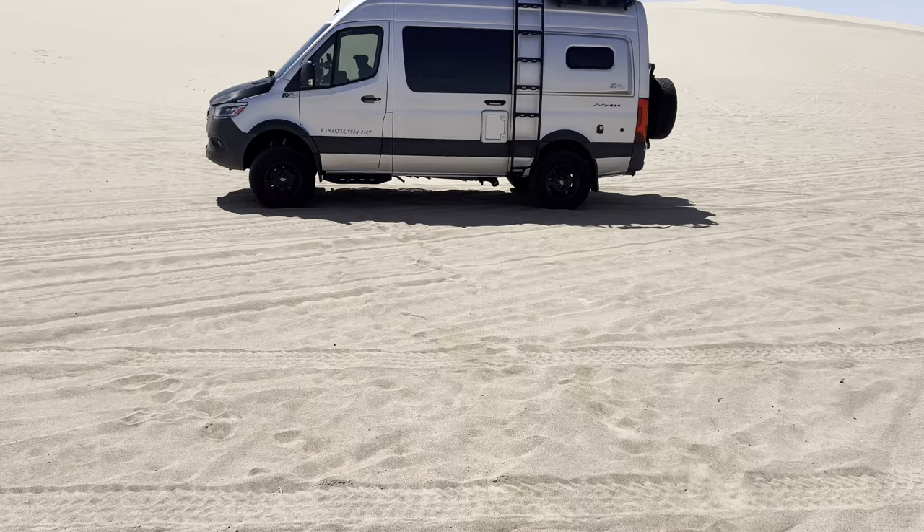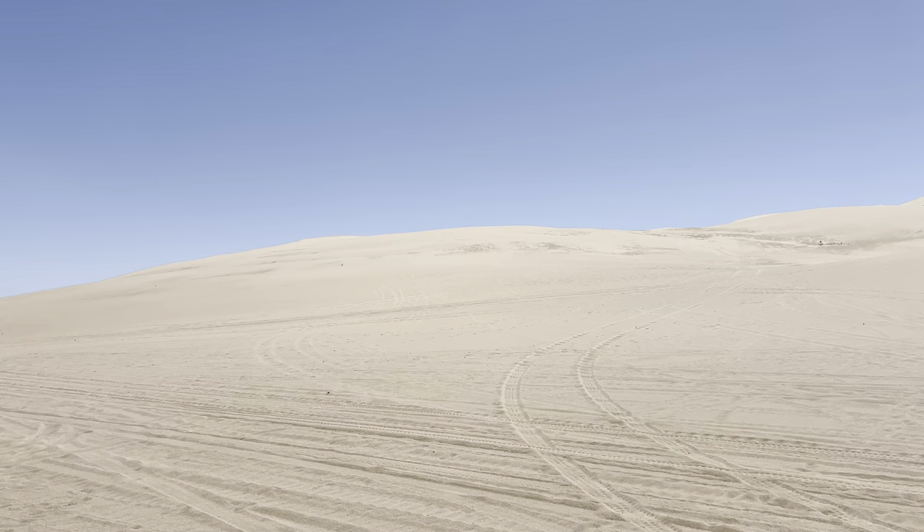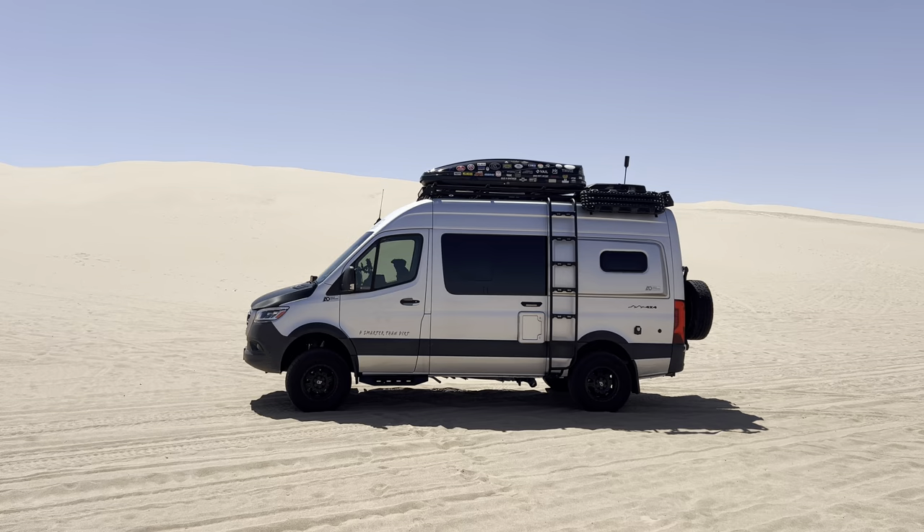Check this out — we are out on the Imperial Sand Dunes just west of Yuma, Arizona. This place is so cool. I thought our van could make it up there, put it in four-wheel low — but no, I don't think I'm going to do that today. Pretty cool though.